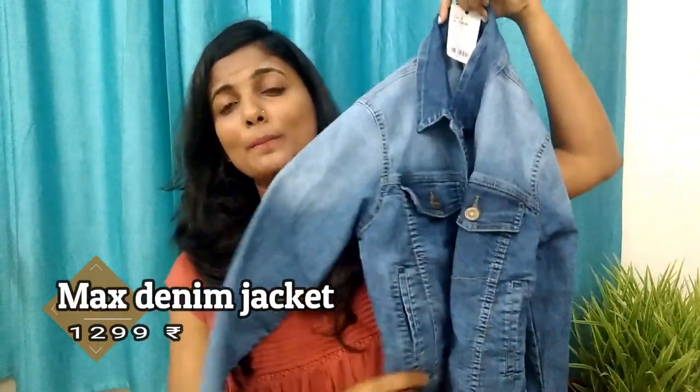The second thing I got from Max is this jacket. I was literally searching all over the brand for it. I think it's a bit big — my shoulders are broad — and the price is 1299. I wanted it a little darker but it's fine. It's also a little cropped, which is nice. I got what I wanted.